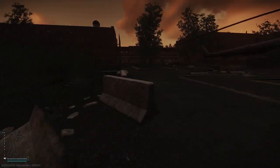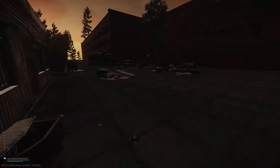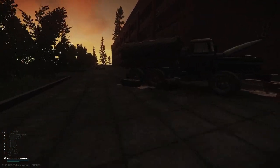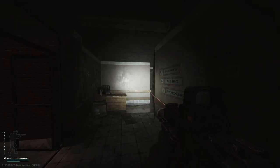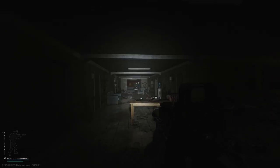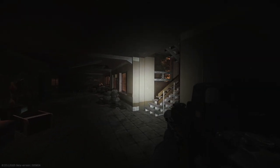Hey guys, and welcome to Nostalgia. We're gonna be picking up Jaeger's photo album from the room West Wing 303. For this quest you do not need any keys — this room is always open.